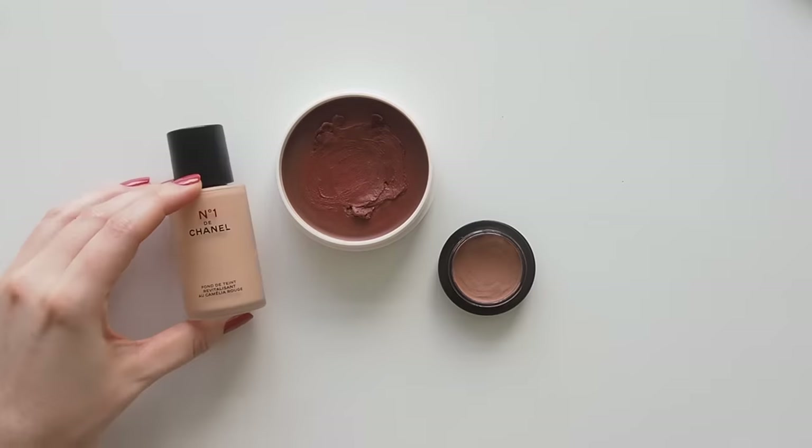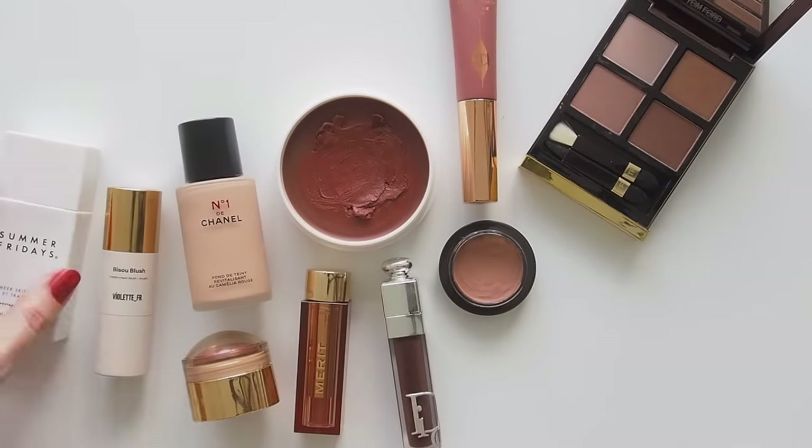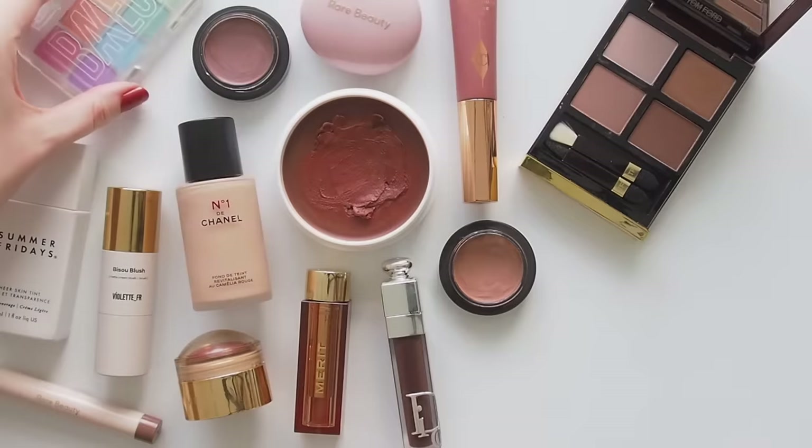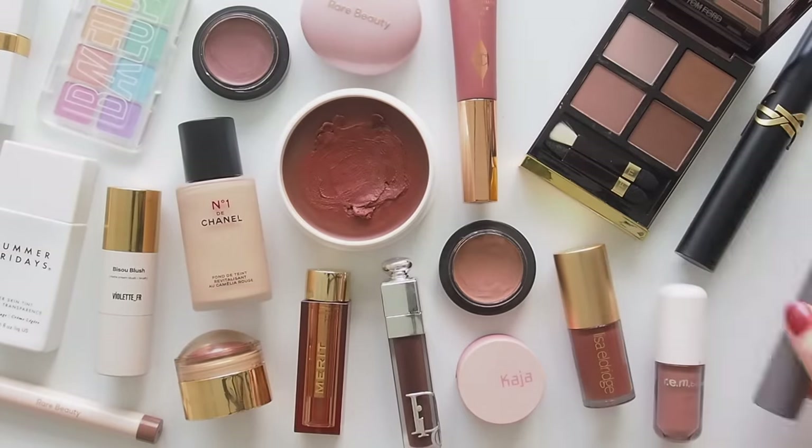Hello there! It's suddenly 2023 favourite season, so I'm sharing my top makeup of the year. Looking back over products I reached for regularly, plenty of familiar faces from my videos, some off-camera friends, and formulas that impressed me as a full-time beauty creator.